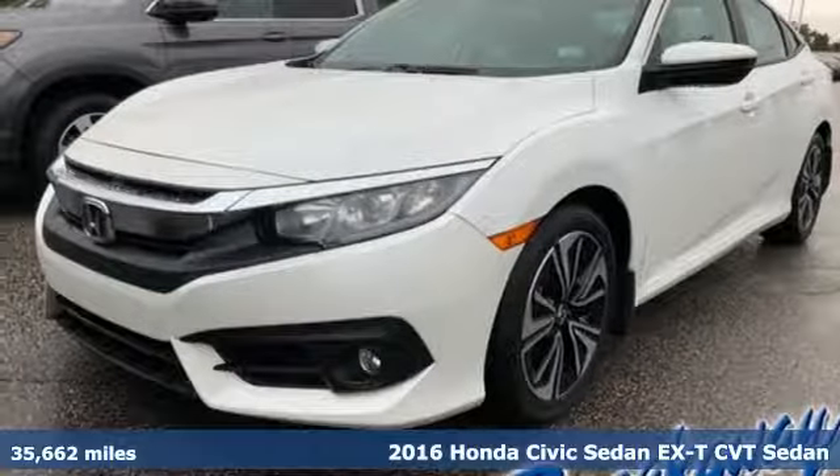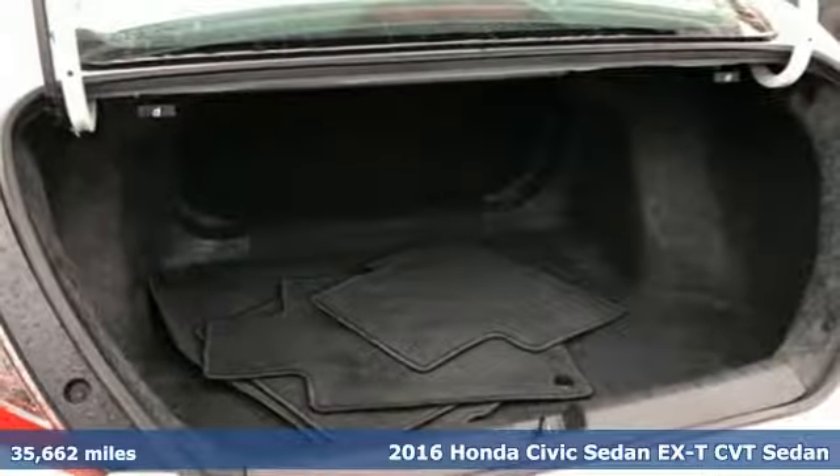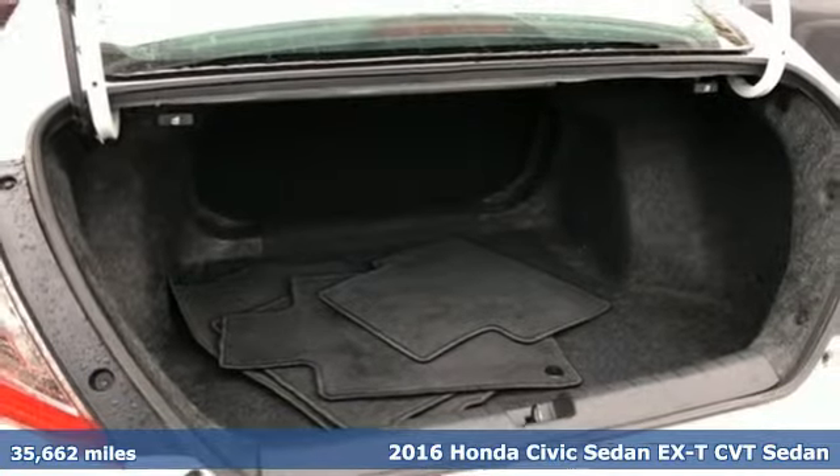It's a 2016 Honda Civic Sedan. The Civic has a long history of excellence and of constantly moving forward.